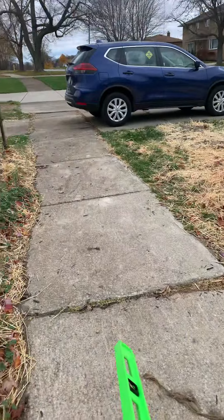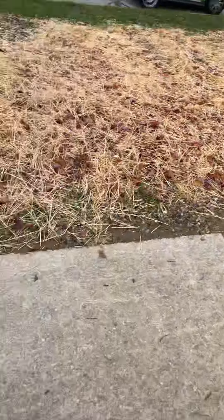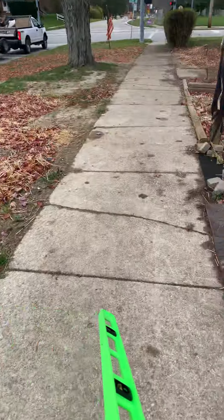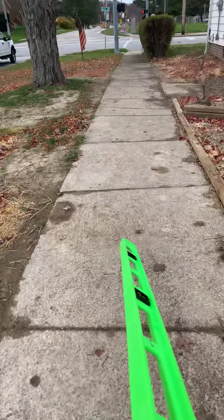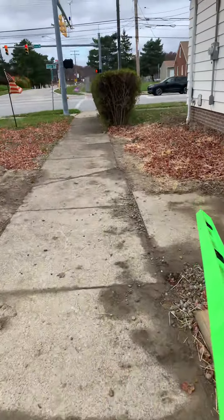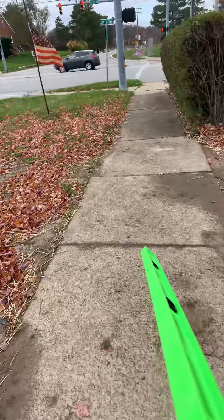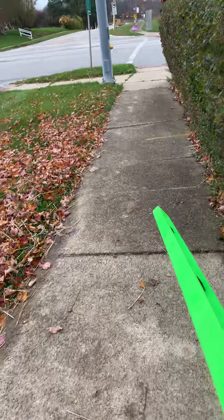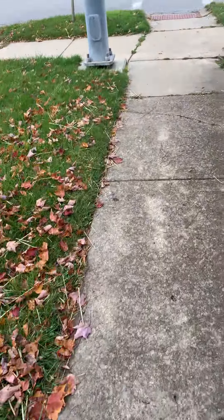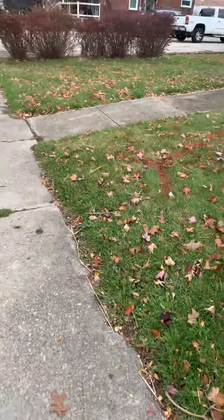Starting here for reference — there's a driveway there, there's the house. So here we are: one, two, three, four, five, six, seven, eight, nine, ten, eleven, twelve, thirteen, fourteen, fifteen, sixteen.